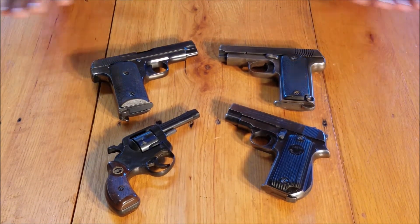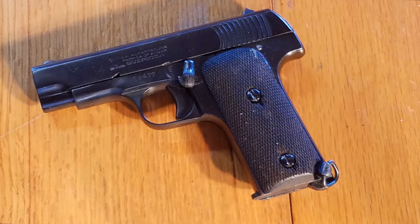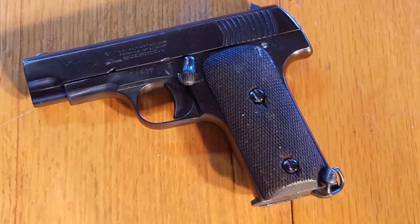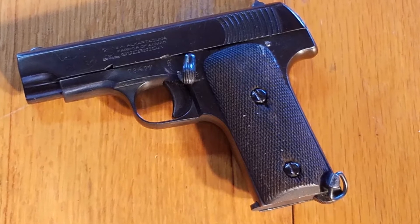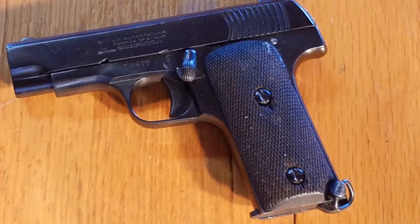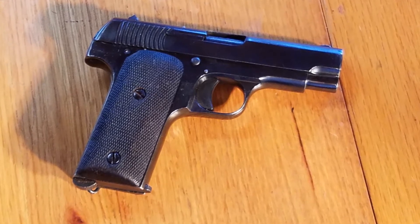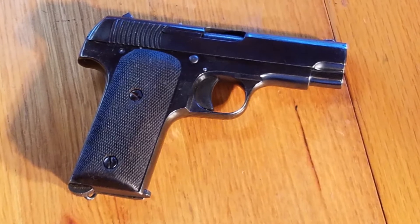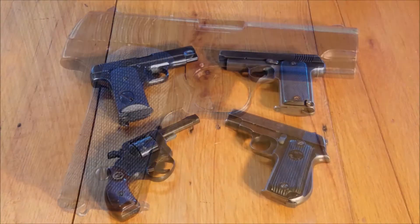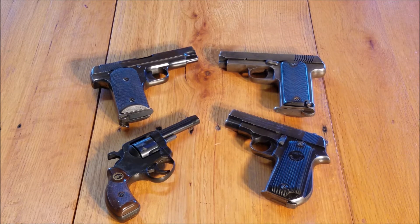The Spanish Ruby pistols — most of the military and police ones — were in 32 ACP. During World War I, France could simply not produce enough handguns to arm their army. So they contracted with the Spanish maker Gabliano for 10,000 pistols a month, trying to increase the availability of pistols they could arm their soldiers with. Later, as the war went on, they increased the number to 30,000 a month, and then to 50,000 pistols a month.